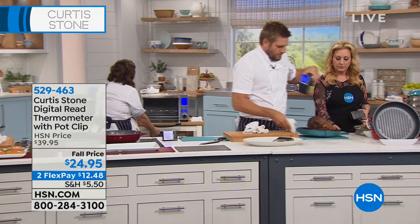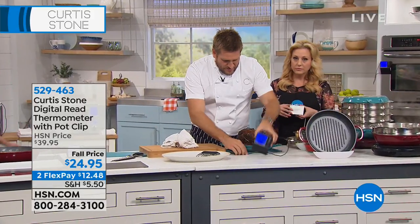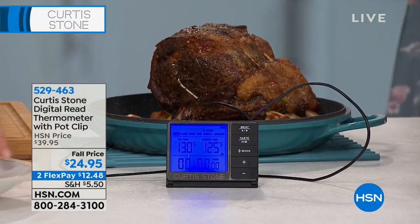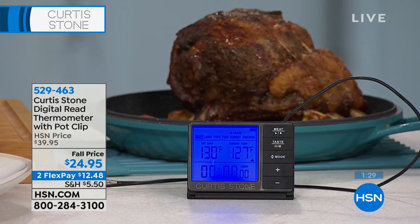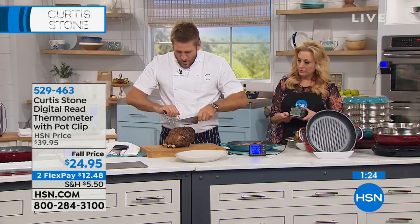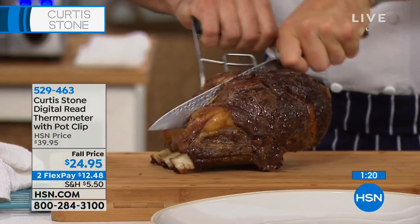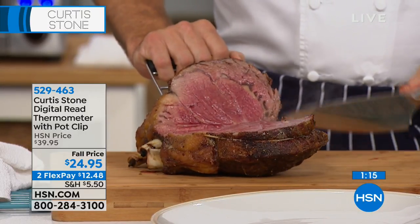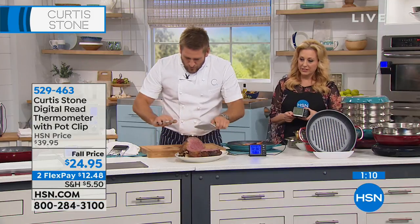We know that the internal temperature is 130. Let me remove that probe, pick up my standing rib of beef, and cut into it to show you. I guarantee this will be right between medium rare and rare. Let me cut in and see whether I'm telling you the truth. How does that look to you? Gorgeous — pretty perfectly rare, right? Rare and medium rare right in the middle. So we know that one worked.